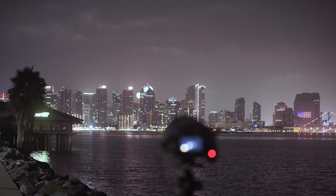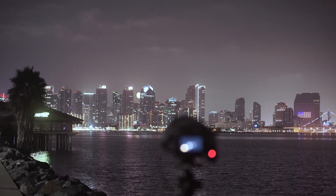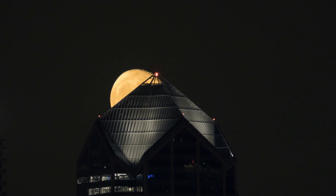I just finished shooting Jupiter and now the waning moon is rising behind downtown. I'm going to try to capture a quick time lapse before I call it a night.